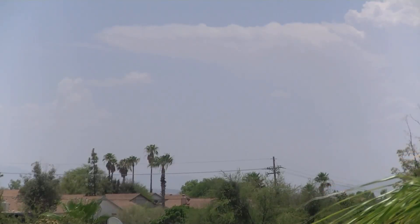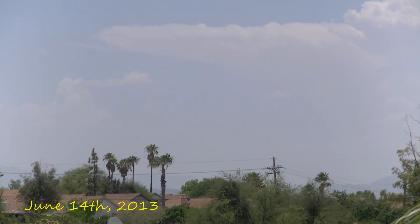Hello, my name is Alan Norton and I'll be documenting the 2013 summer thunderstorm season. We call it the monsoon, from here in Tucson, Arizona.